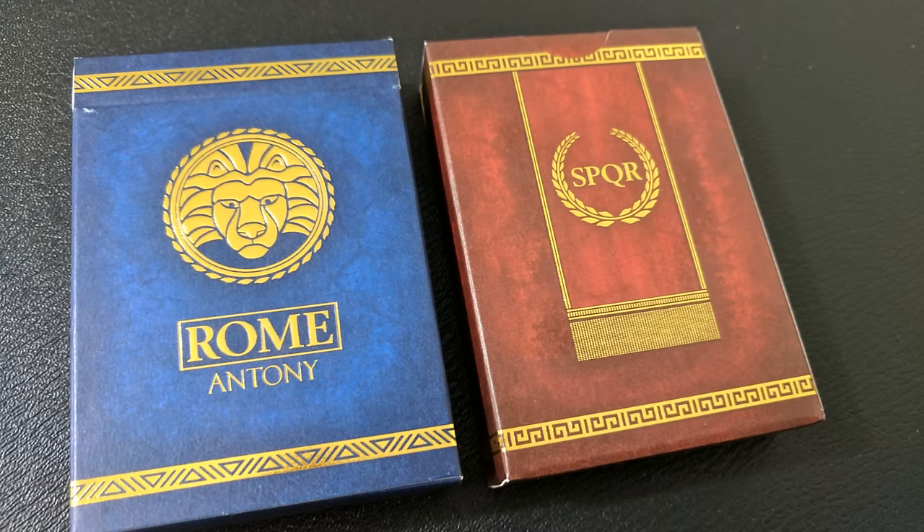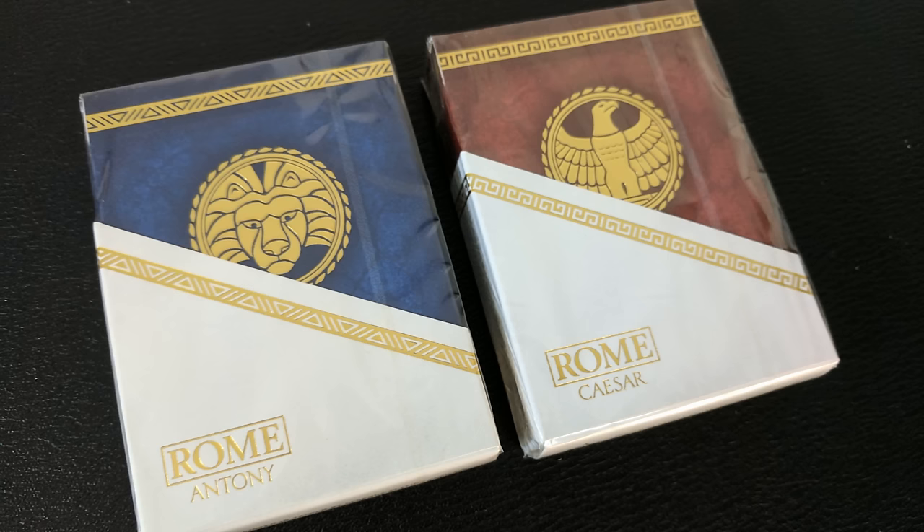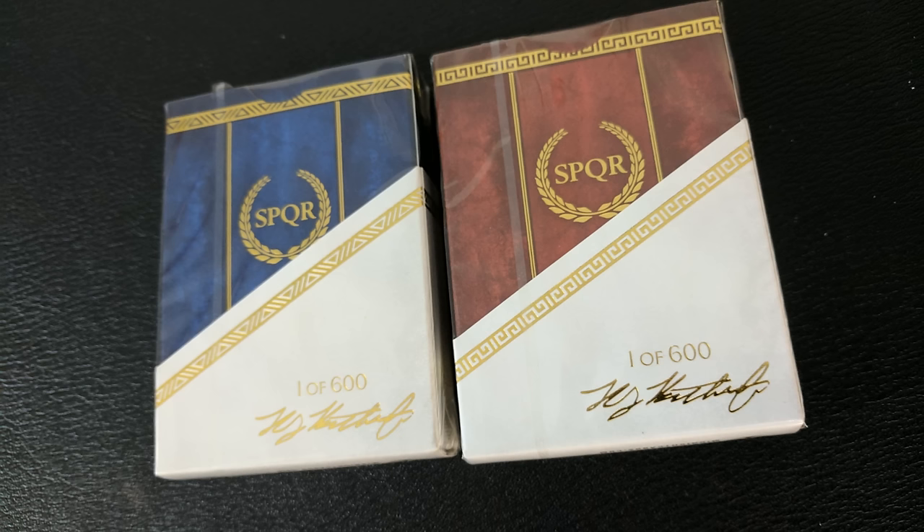On the back of the two tuck cases are the letters S-P-Q-R. This is the initials of the Latin phrase 'Senatus Populesque Romanus,' which means 'the Roman Senate and people,' or it can also be translated as 'the Senate and people of Rome.' The tuck cases also came in a toga sleeve option, which doesn't really serve any purpose other than it's pretty cool.